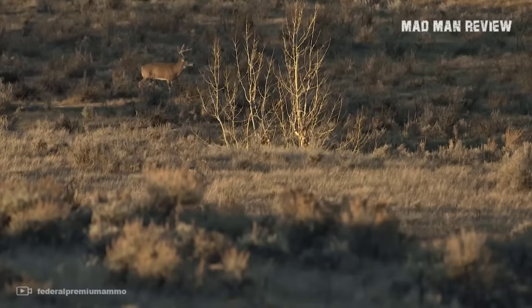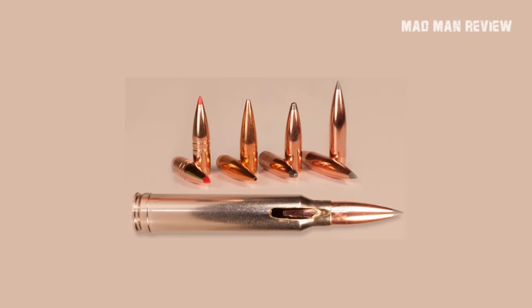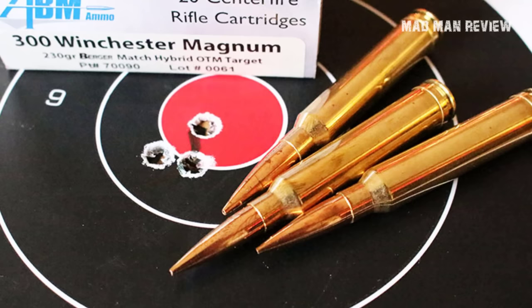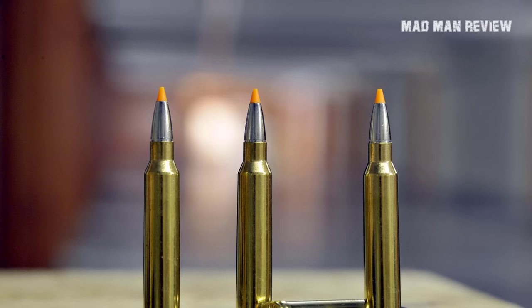If you want to make the most out of the 300 Win Mag, use heavier bullets anywhere from 190 to 200 grains with a high ballistic coefficient. Your maximum point blank range will be shorter, but wind deflection will be less and you get more energy out of it. Although there are not as many rifles chambered for the 300 Winchester Magnum compared to the 308 or 6.5 Creedmoor, there are still plenty of good options. It's widely supported by both rifle and ammo manufacturers.